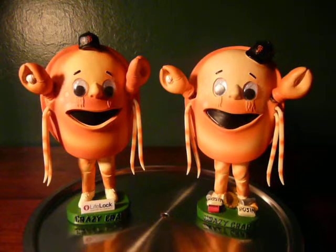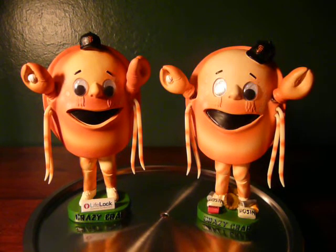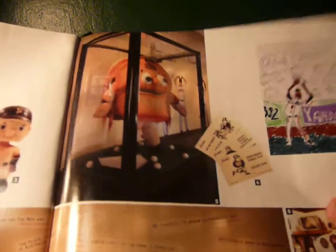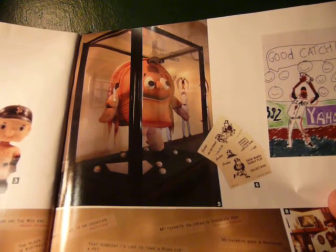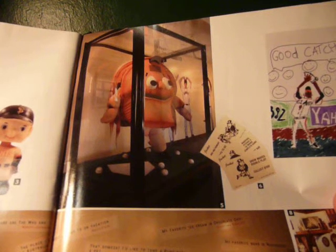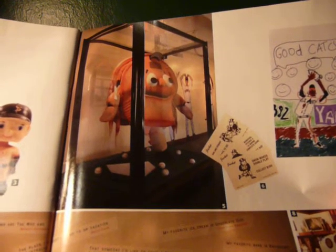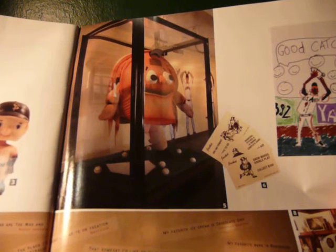As for the mascot himself, here's an update — I finally figured out where the Crazy Crab lives. For the longest time, the Crazy Crab costume was in a warehouse somewhere being stocked away. He's actually prominently displayed right now, located on the AAA view level. They have him in a case. Here's a picture of what that looks like from the most recent Giants magazine. He's in a cage on the second floor level, right behind home plate, so you can walk by and see him.